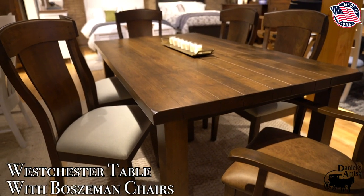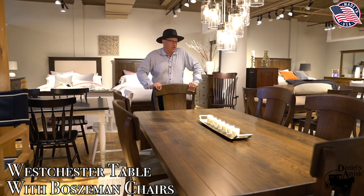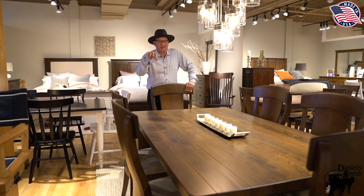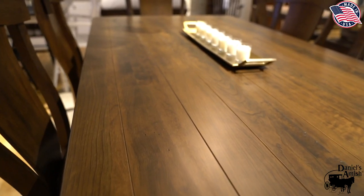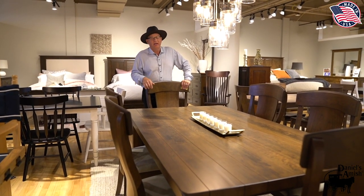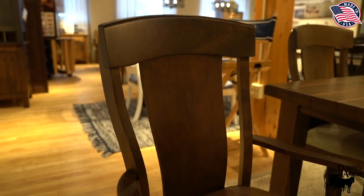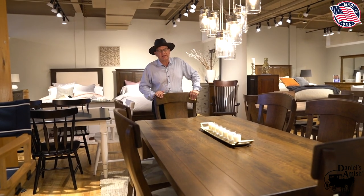I'm standing over a Westchester table — every one of you have seen it — with a Bozeman chair, which every one of you have seen. I just want to point out that on my floors this is a great statement. You could go up to 108 inches with this table — a solid 108-inch table. It's really impressive when you put my number one selling table with my best-selling chair to make a statement.